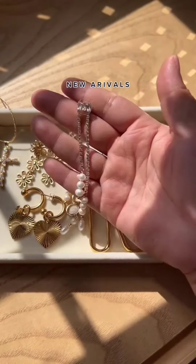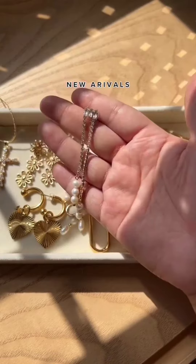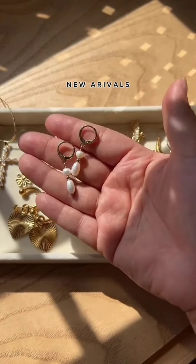And then up next is our rose earrings. If you're going on a first date, put these babes on. I promise you guys, they'll look cute.